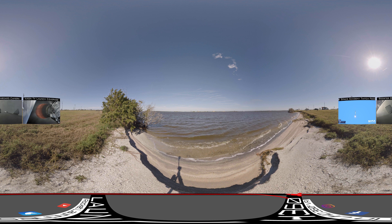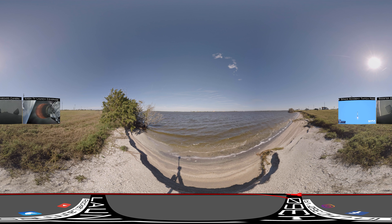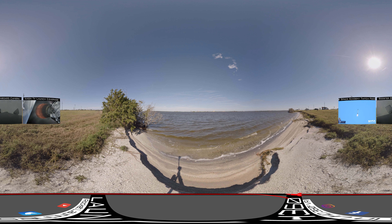Right now we're looking at the second stage and you're looking at that MVAC engine — our Merlin vacuum engine — which only operates in space.